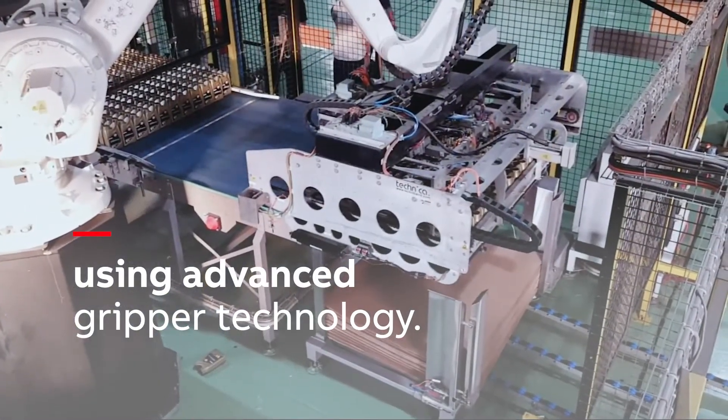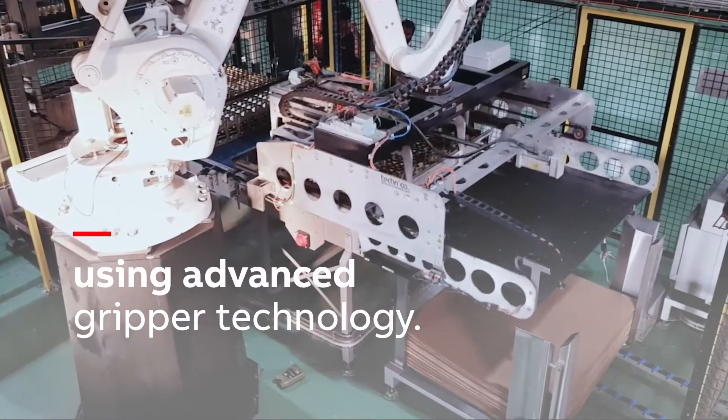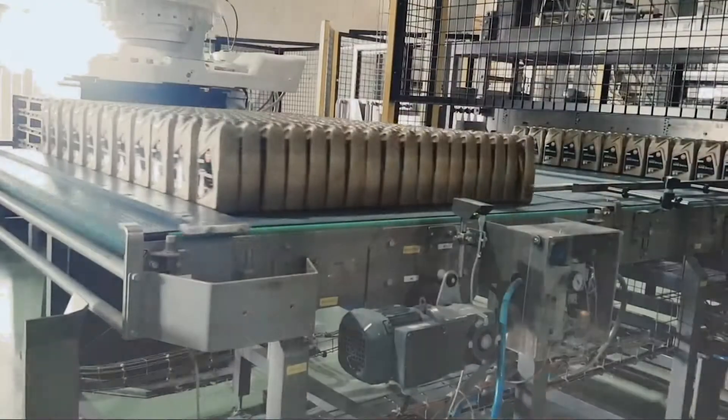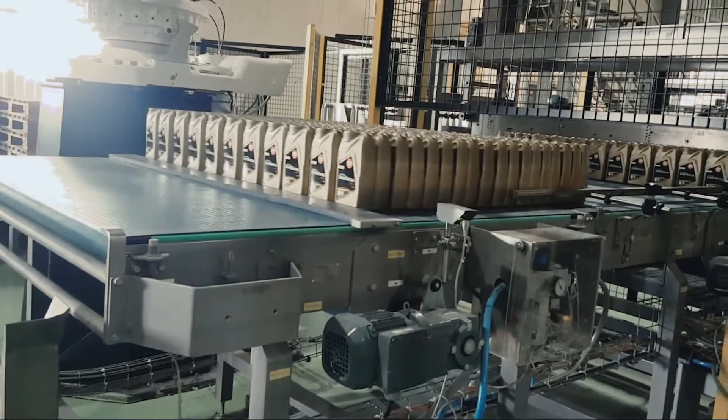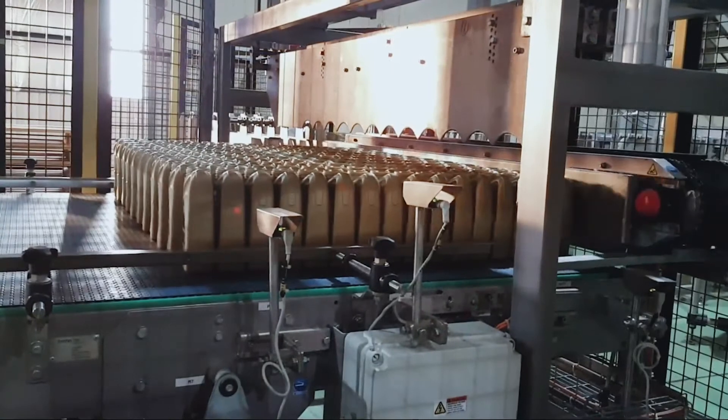The robot moves the bottles to the drop position, which coincides with the interlayered magazine position. The sheet drops into the magazine, while the robot releases the bottles onto the conveyor using the additional drive.